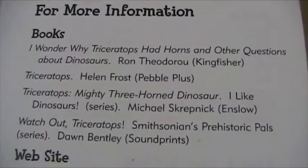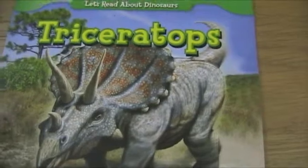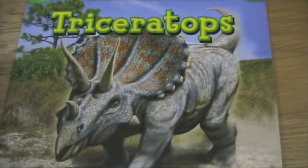And if you want to read any more about them, there's some information. Well, that was a quick one about Triceratops. Hope you learned something new there.